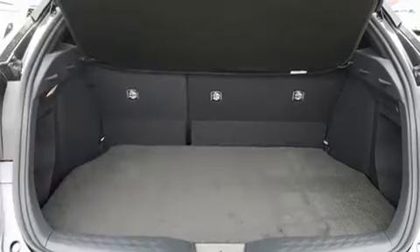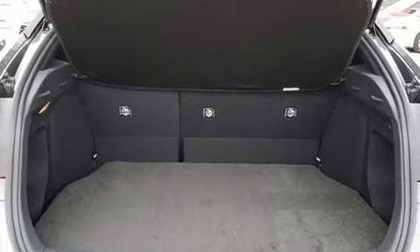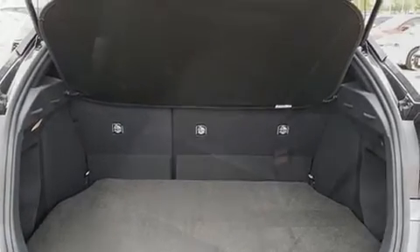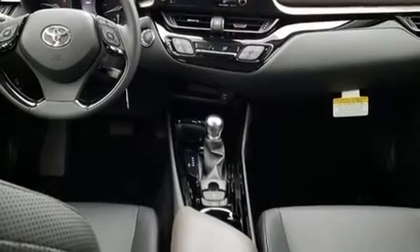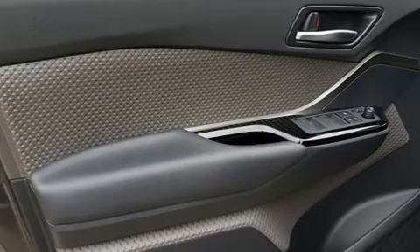Toyota also prioritized safety and security by including dual front impact airbags, head curtain airbags, traction control, brake assist, ignition disabling, an emergency communication system, and four-wheel disc brakes with ABS.